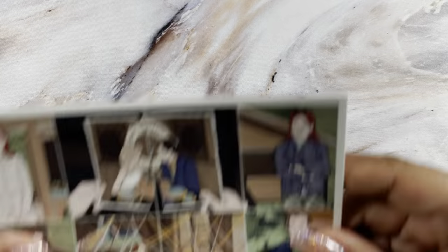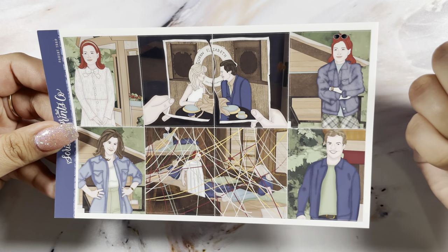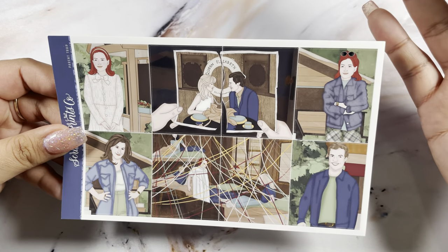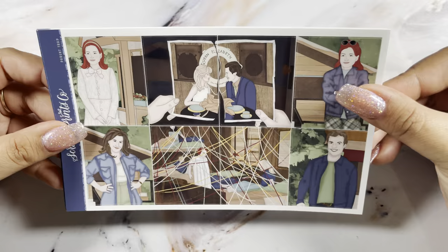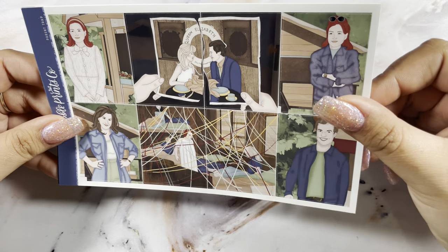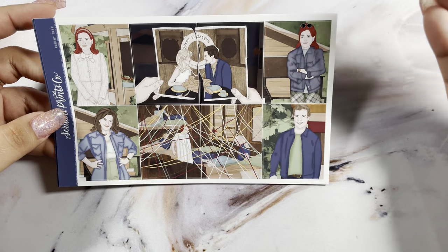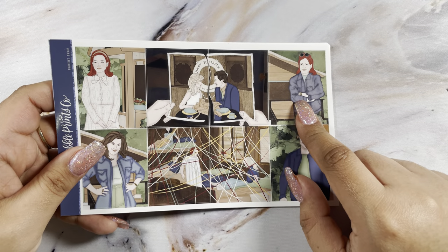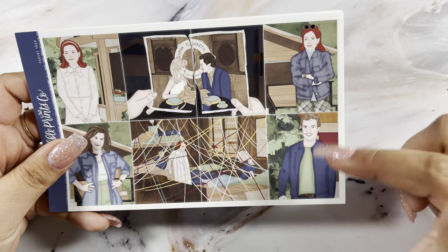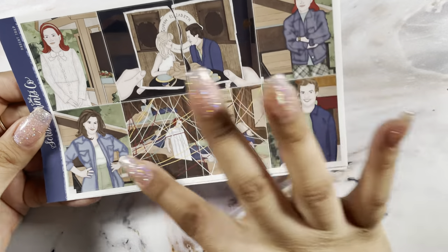I picked up the Parent Trap kit. I absolutely love all these pop culture kits. I'm not the biggest fan of the faces — that's just my personal preference — but I'm still gonna buy them because the Parent Trap was my all-time favorite movie growing up. I could not resist. You guys would have seen it in my last haul that I also got the Parent Trap t-shirt from Zippity Tees. You have the full boxes and I love this scene.